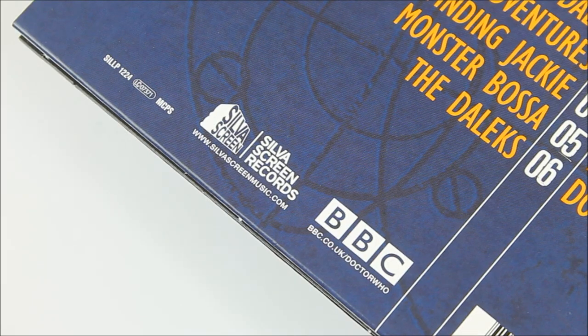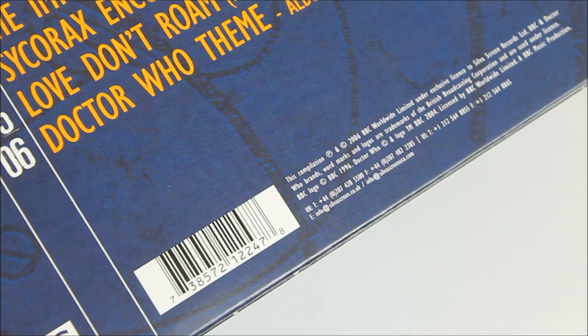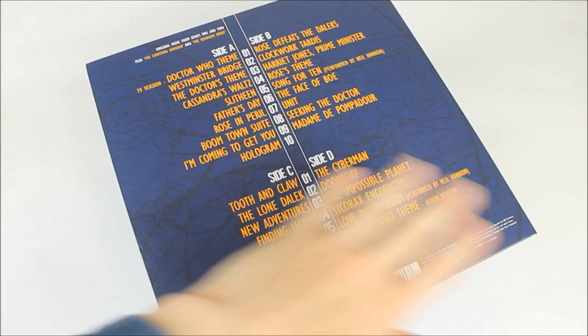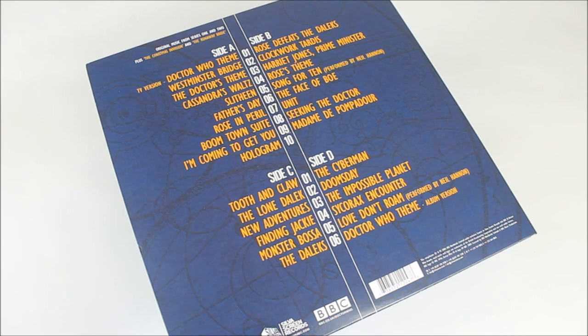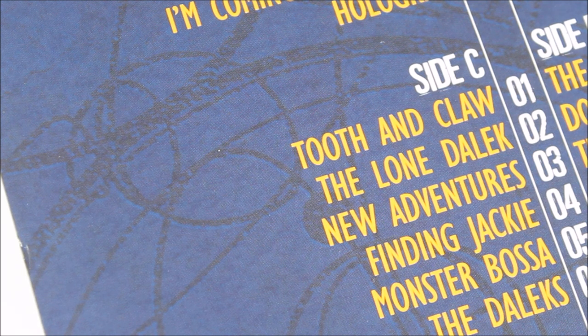All the company details are at the very bottom — on one side we have the Silver Screen Records logo and the BBC logo, and on the opposite side the barcode and further company details. The orange text stands out against the darker blue background, and if you look closely there is the subtle inclusion of further Gallifreyan text and circular scribbles.